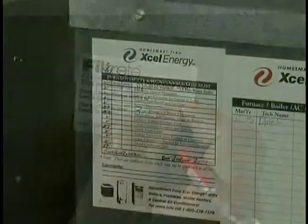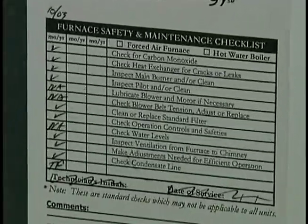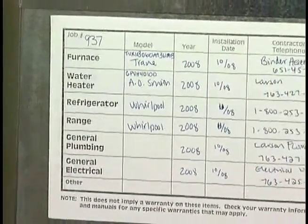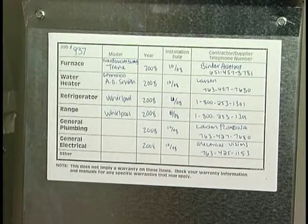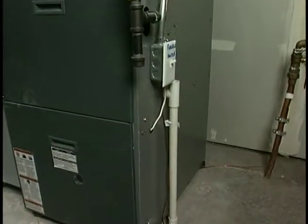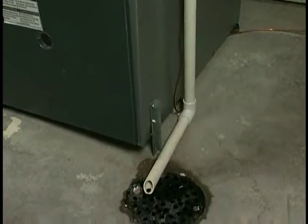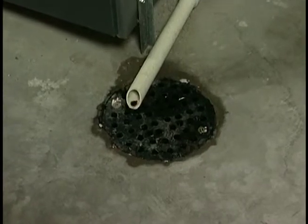Every two to three years, have the furnace serviced to keep it in the best operating condition. Contact the heating contractor who installed the furnace or other qualified contractors that perform this service. Service plans may also be offered by the local utility company to cover this maintenance. There is a condensate line that runs from the furnace to the floor drain that allows water created from the combustion process to drain from the furnace — water coming out of this pipe is normal.